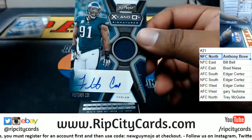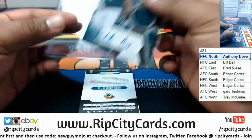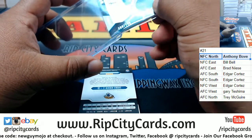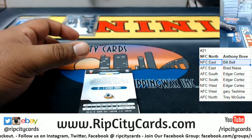Got Fletcher Cox numbered to 249 of the Eagles, patch autograph. The Eagles are NFC East — there you go, Bill, with a hit.